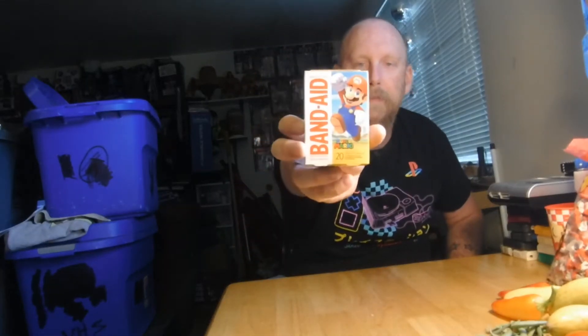Hi guys, today I'm going to be doing another video game pickup video. Today I got some cool stuff here — at least I think so. We're gonna start it off with Super Mario Brothers Band-Aids because I saw them and had to have them.